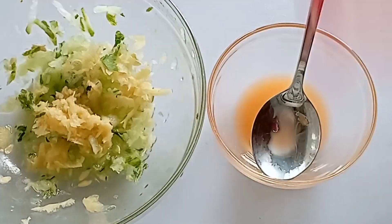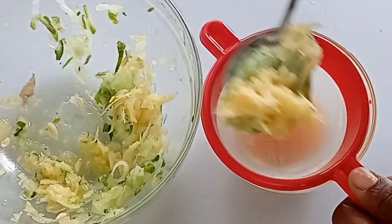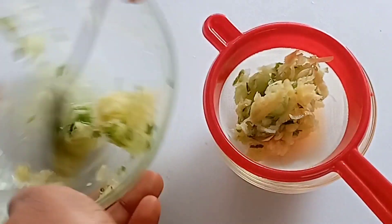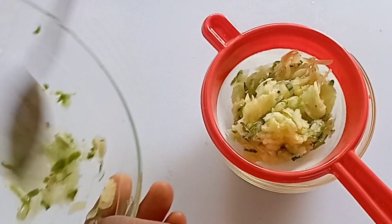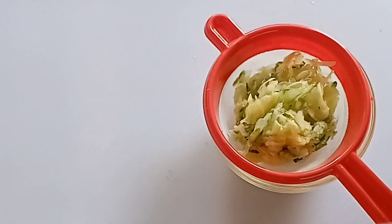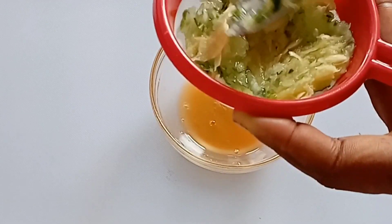Now it's time to squeeze out the juice from our grated cucumber and potato. You transfer into a sieve and use your spoon to press out the juice — we are pressing this into the carrot juice.